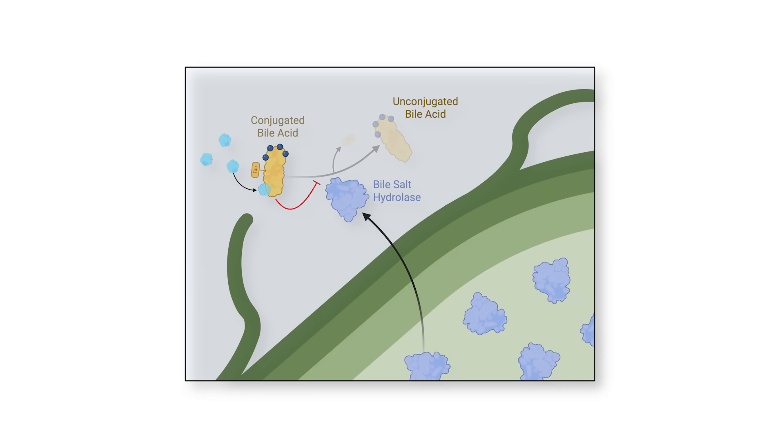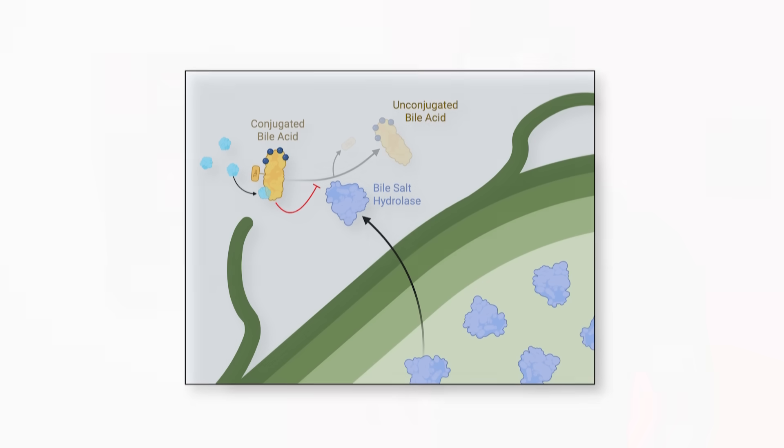Specifically, it can bind bile acid salts and stop them from being absorbed. It also encourages the production of bacteria that don't have the enzyme expression for this bile conversion. That enzyme is called bile salt hydrolase — which is why we saw BSH under the bars earlier.